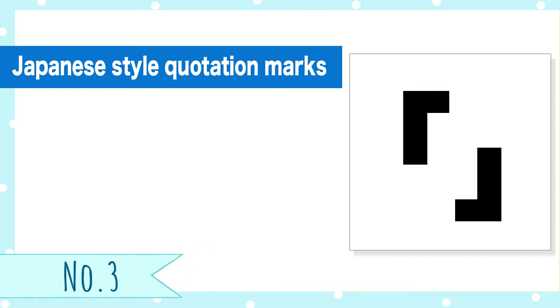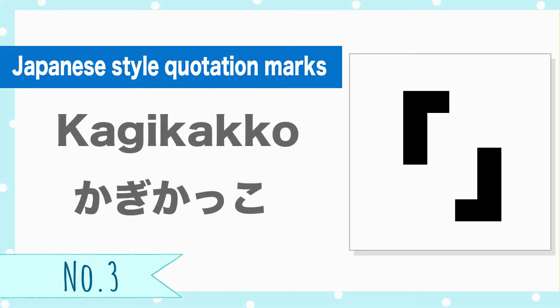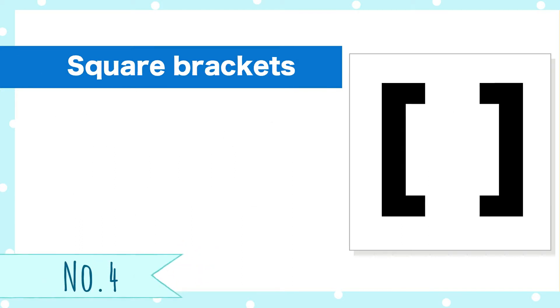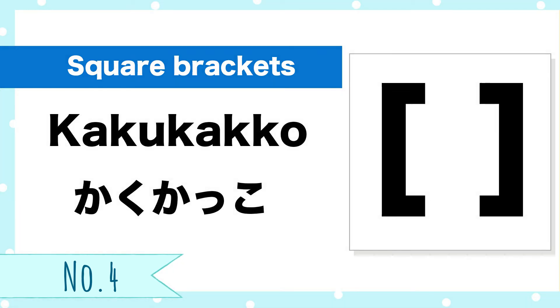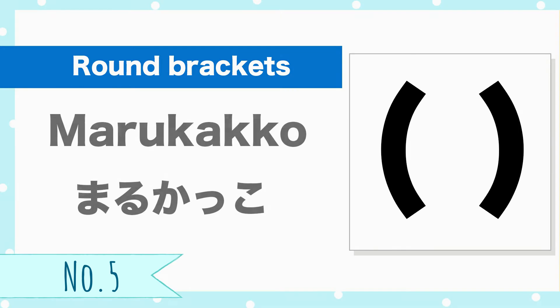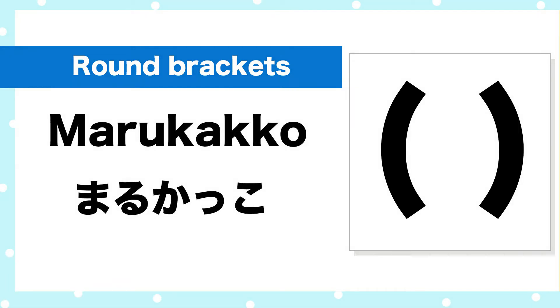Number 3! Japanese style quotation marks. Kagi-kakko. Number 4! Square brackets. Kaku-kakko. Number 5! Round brackets. Maru-kakko.